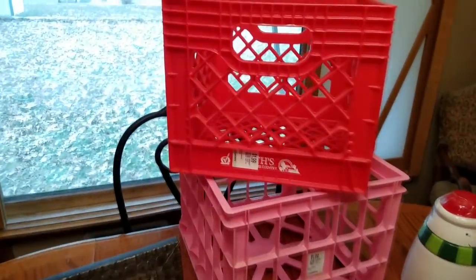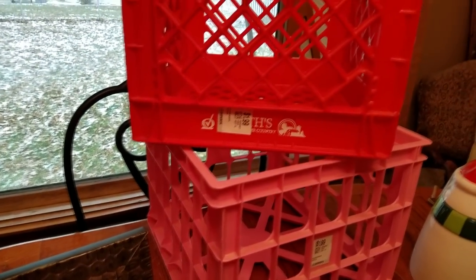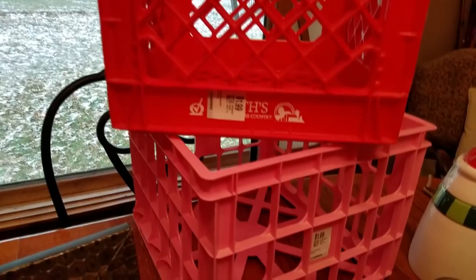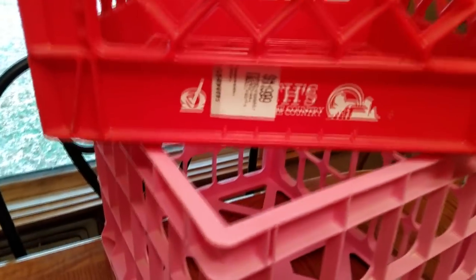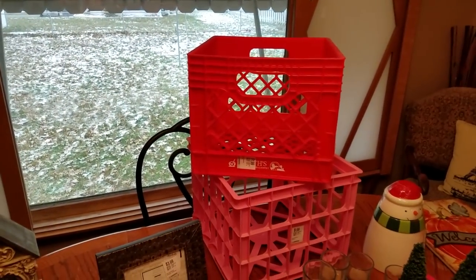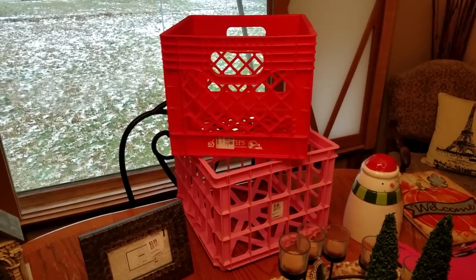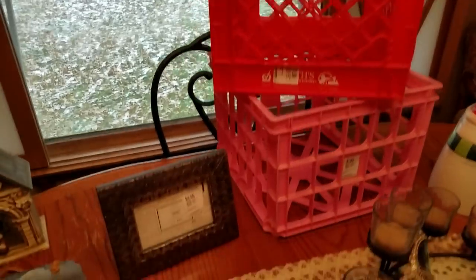I got two of these. Usually when I see these, they are really beat up or they are filthy. They were only a dollar a piece. I have some fabric upstairs that needs to be put in these and then take it out as I go. I can always use storage stuff, so that was an easy pickup.